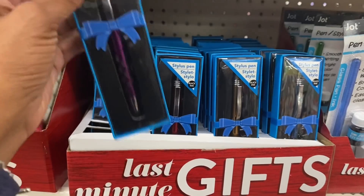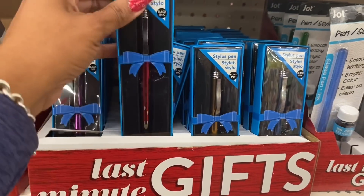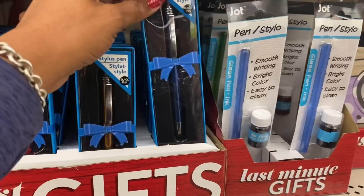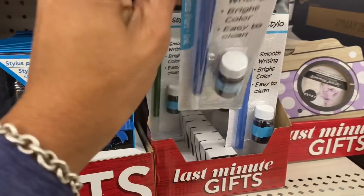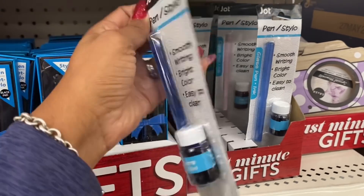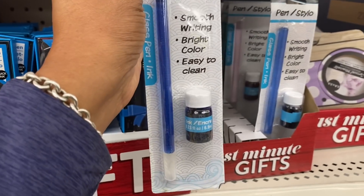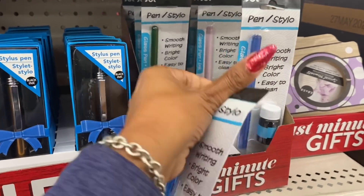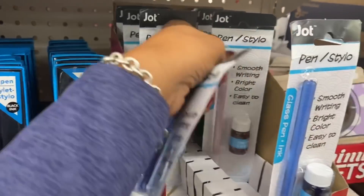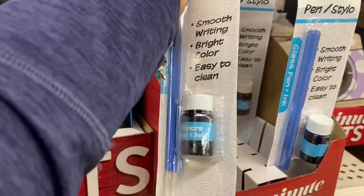They also have stylus pens in purple, red, gold, and blue — really cute. They also have smooth-writing bright-color calligraphy-style pens in blue, green, and pink, and they come with the ink.